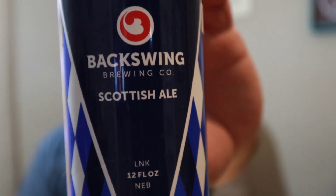Hey everybody, welcome back. Thanks for joining your virtual drinking buddy. So tonight I'm cracking open one of these — Scottish Ale by Backswing Brewing Company.